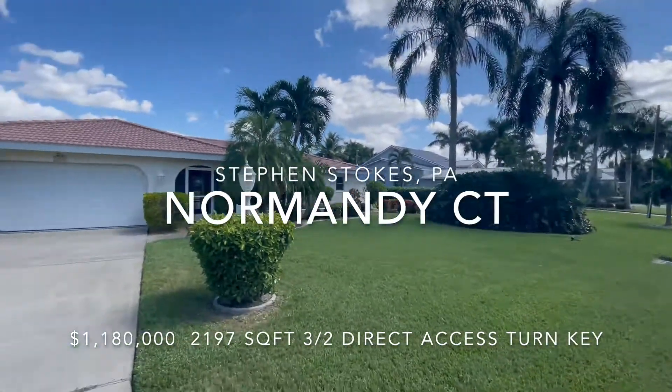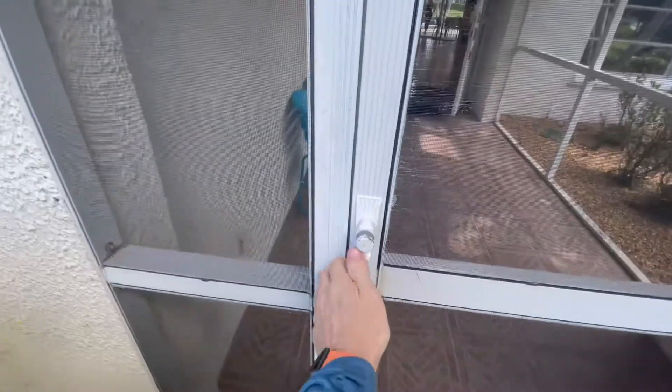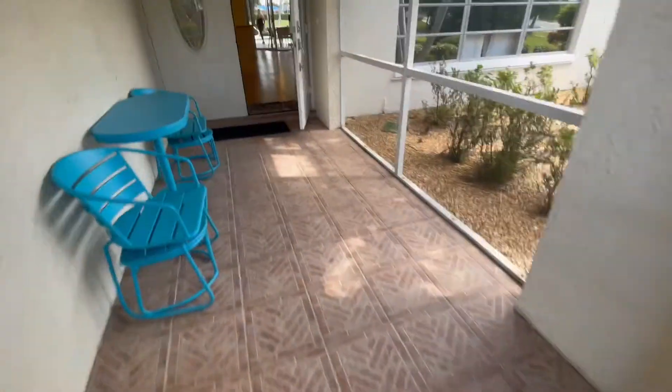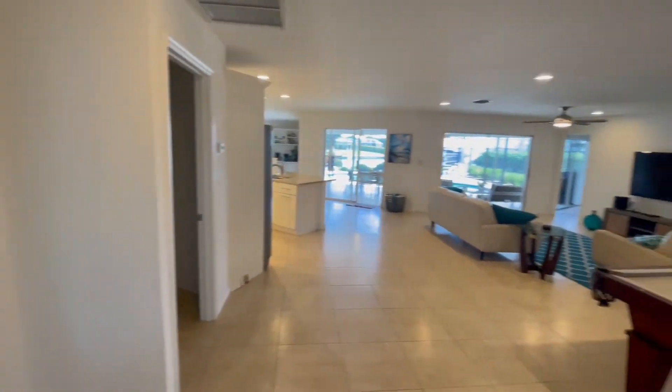Normandy Court is a 1973 3.2 with direct access. It's in the rental program and it comes fully furnished. It's been renovated a few years ago, tiled throughout. Everything you see here is included.